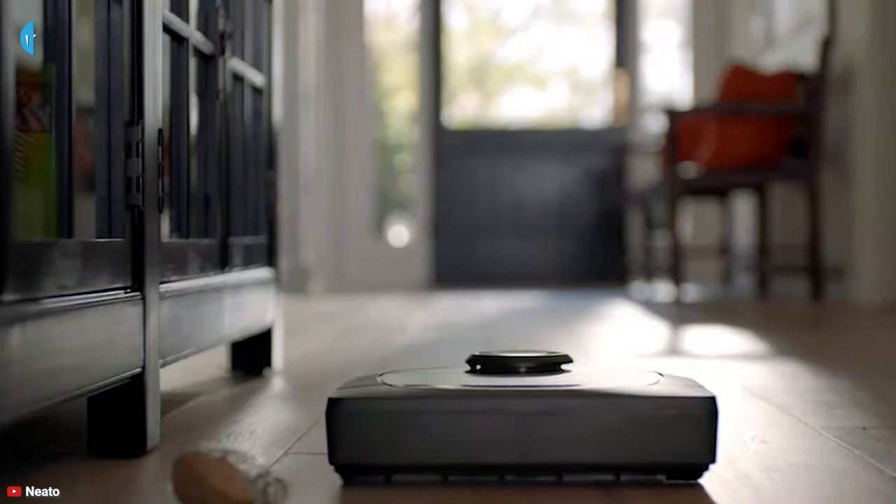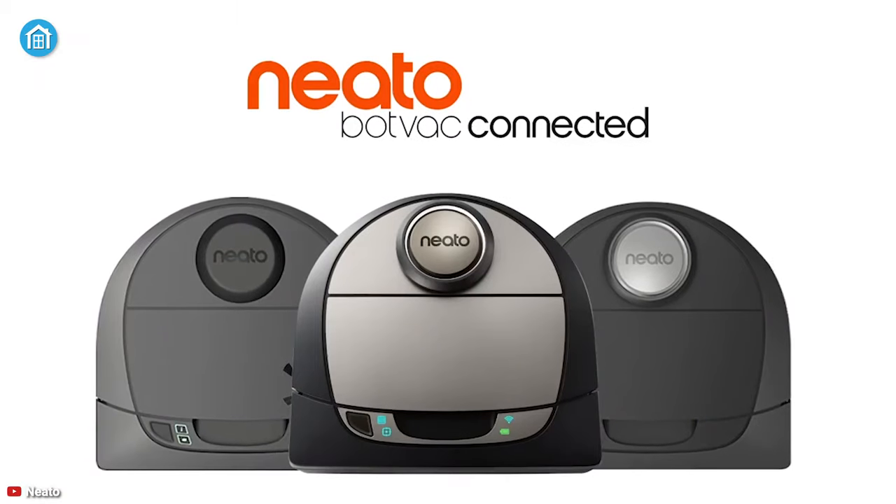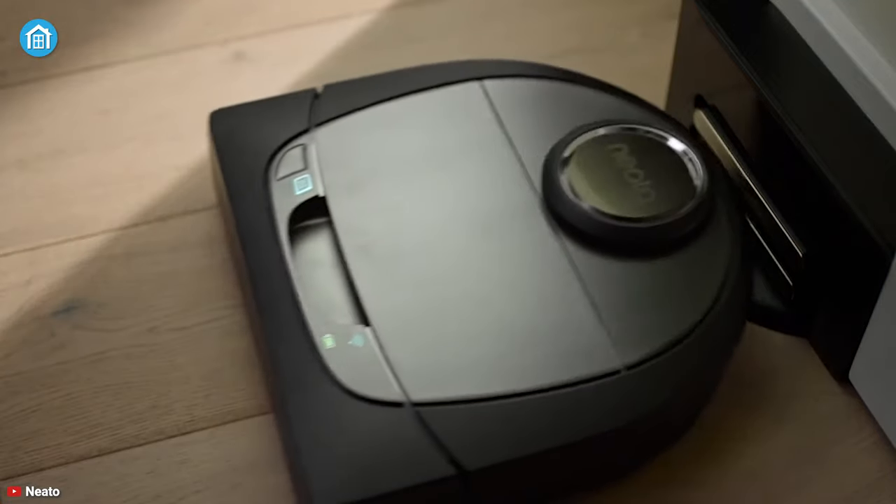All in all, remove all the dust, debris, and hair from every corner of your room, since the Neato Botvac D is here to tackle every cleaning job like a pro.